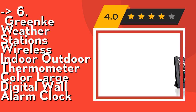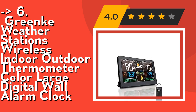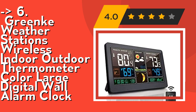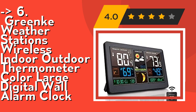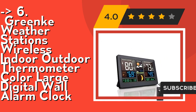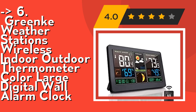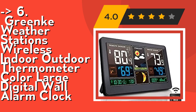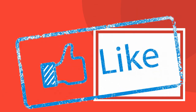Number six is the Greenke Weather Stations Wireless Indoor Outdoor Thermometer, a color large digital wall alarm clock. It offers real-time high accuracy data, with strong sensors that collect real-time outdoor data based on weather station tracking of temperature, humidity, and barometric pressure changes to generate an accurate personalized forecast for your location. This high-tech home weather station comes with an LCD color display, built-in sensor, and a wireless remote sensor. It displays six simple and vivid icons forecasting weather in the next 24 hours: sunny, slightly cloudy, rainy, heavy rainy, and snowy. Check out the link in the description to buy this product from Amazon.